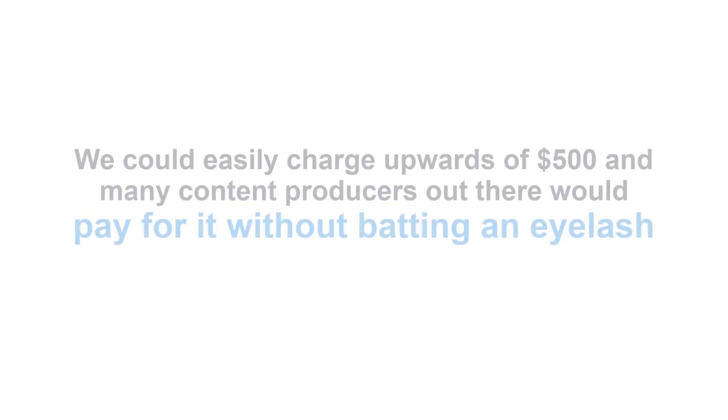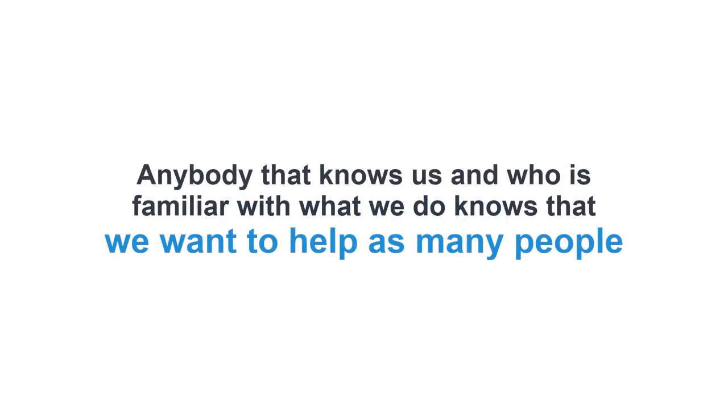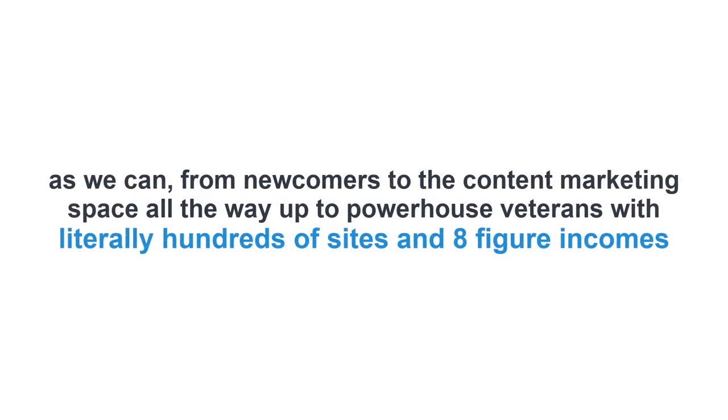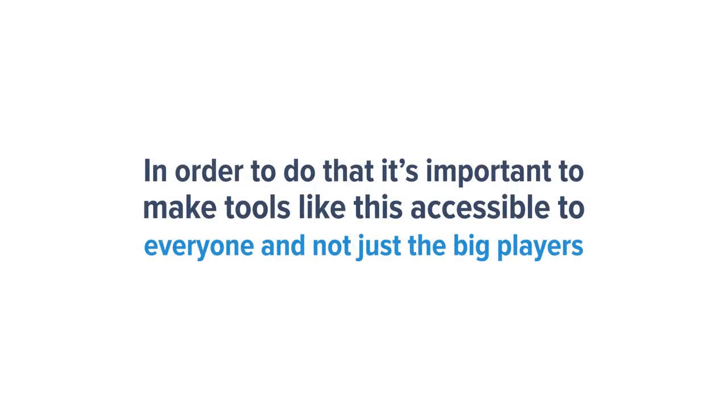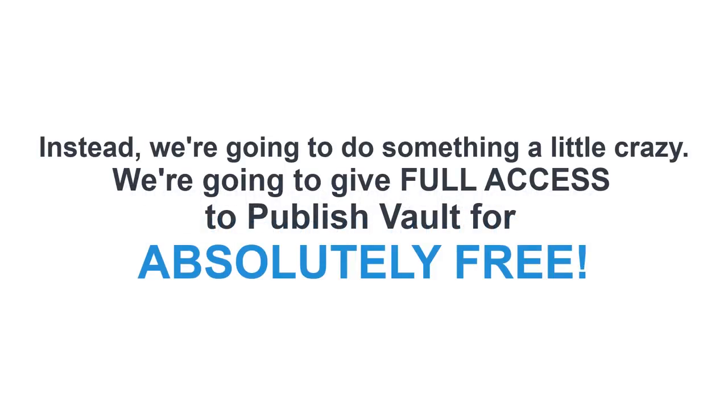We could easily charge upwards of $500, and many content producers out there would pay for it without batting an eyelash. Here's the thing though — anybody that knows us and who is familiar with what we do knows that we want to help as many people as we can, from newcomers to the content marketing space all the way up to powerhouse veterans with literally hundreds of sites and eight-figure incomes. In order to do that, it's important to make tools like this accessible to everyone and not just the big players. That's why we're not going to charge $500, or $400, or even $200 — not even anywhere near $200.